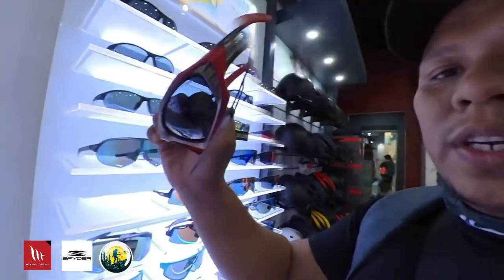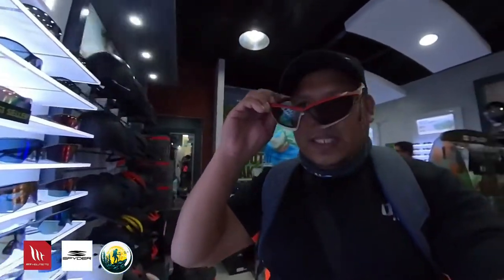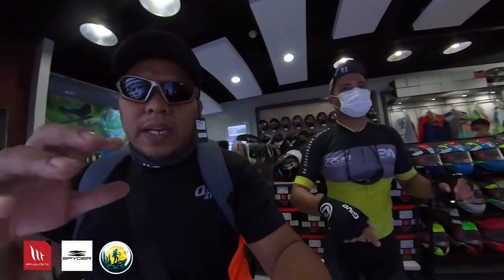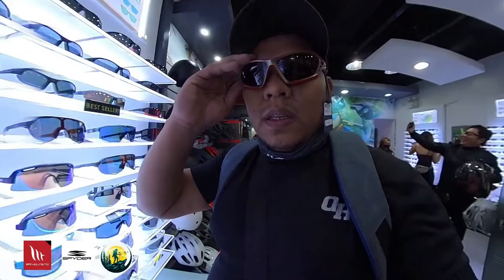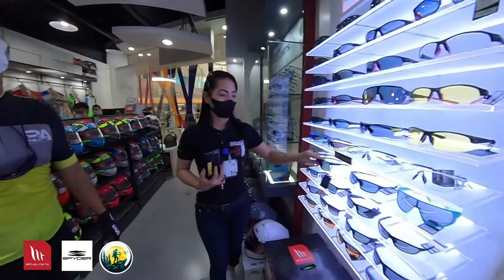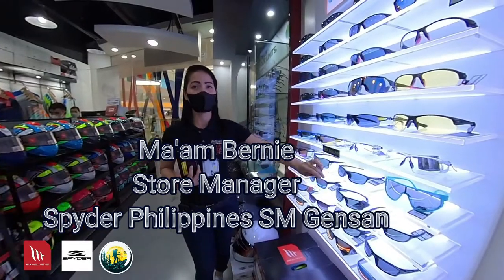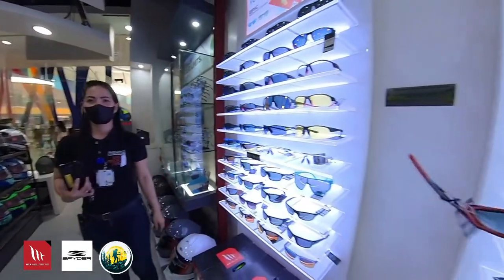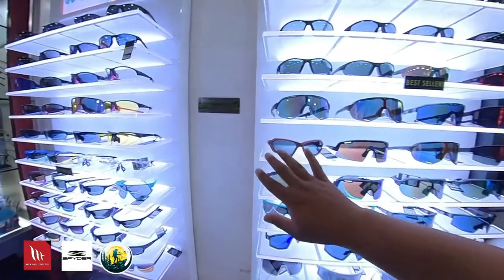Polarize po ito — ito po yung ginagamit ng mga cyclist. Kasi tuwing mainit talaga noon, mga tinted po yan. Sa mga light tint lang — 3 layers, 4 layers. So, mga light tint lang po talaga. Mabil nyo po. Maganda to mga kaibigan — Polarize yan.